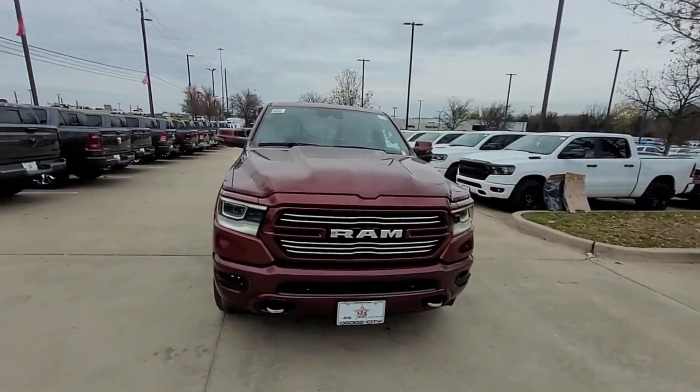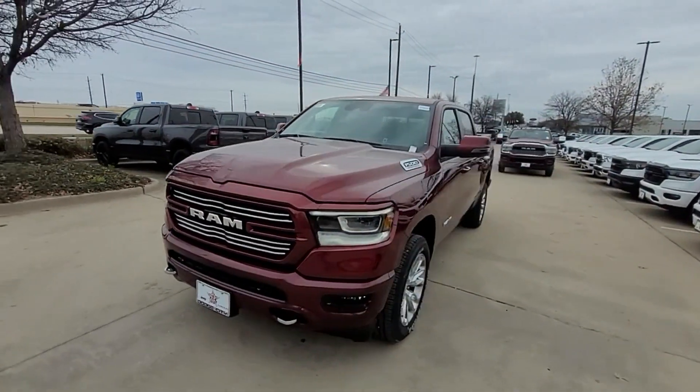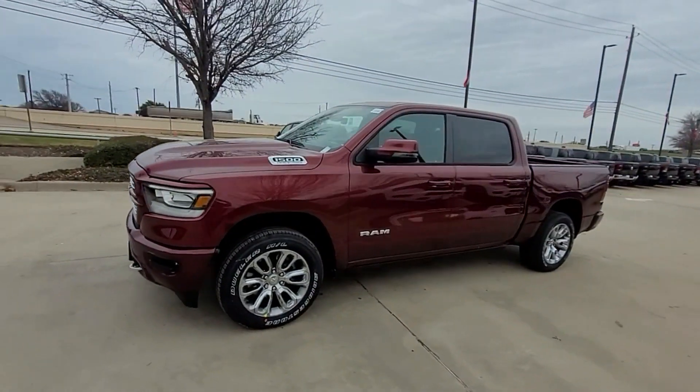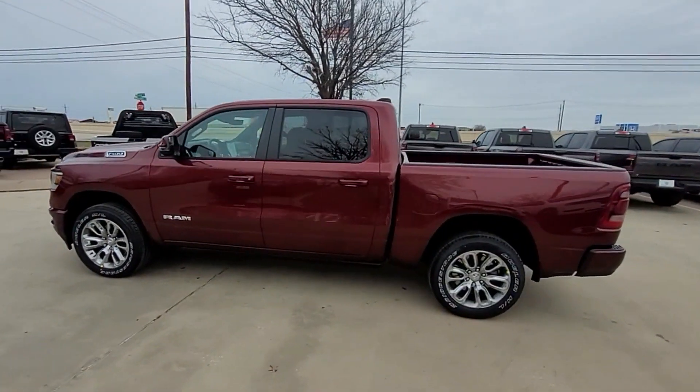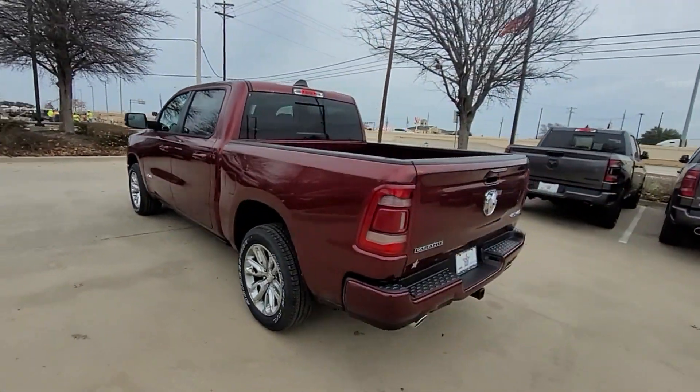2024 Ram 1500 — this pickup truck offers two full rows of seating for premium comfort. You'll love this long list of impressive amenities, which include the following: navigation,